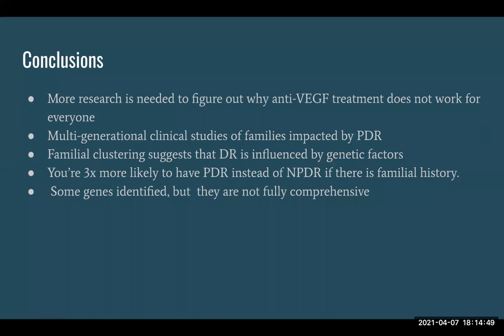More research is needed to figure out why anti-VEGF treatment doesn't work, and multi-generational clinical studies will likely be needed. The study found that you are three times more likely to have PDR if there is a familial history of PDR. Now that people are going to doctors more and this is getting caught more often, it would be helpful to have a multi-generational family study analyzing the contributing genes, because it's a really complicated issue involving types of diabetes, family medical history, and many different outcomes.